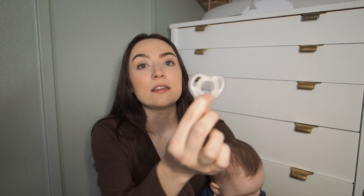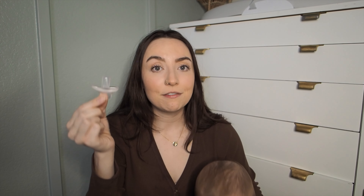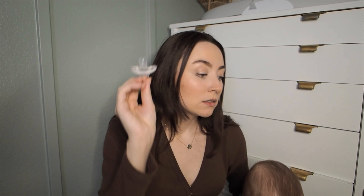Pacifiers — he doesn't take them so much now but in the beginning it was really really helpful to have them and he really liked these ones. These are the Tommee Tippee pacifiers and from what I've heard from other people, this is like the magic pacifier. We also tried the Avent Soothie pacifiers and he liked those okay, but when I gave him this he definitely preferred it. I think these just tend to stay in the baby's mouth better.